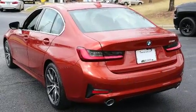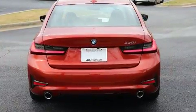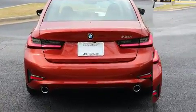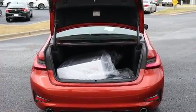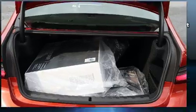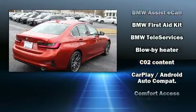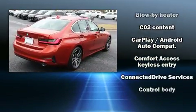BMW prioritized fit and finish, as evidenced by adjustable headrests in all seating positions, power front seats, speed-sensitive wipers, a built-in garage door transmitter, front dual-zone air conditioning, power moonroof, and more.